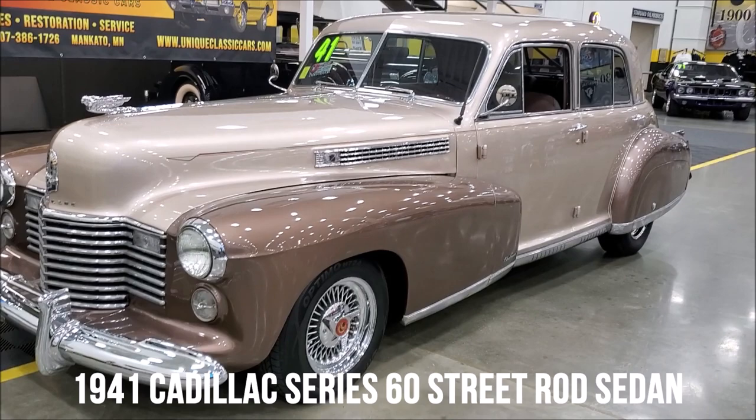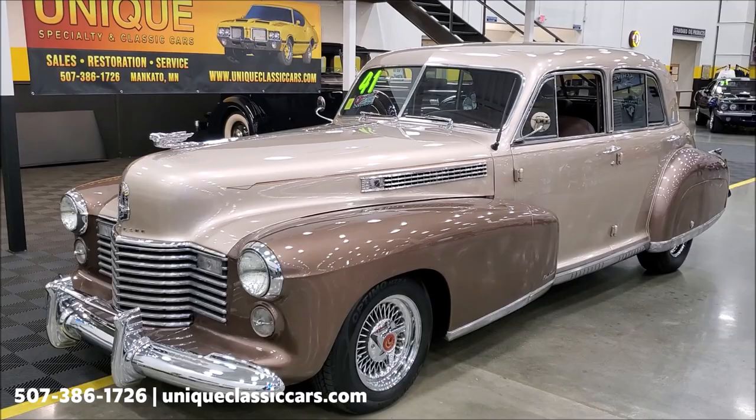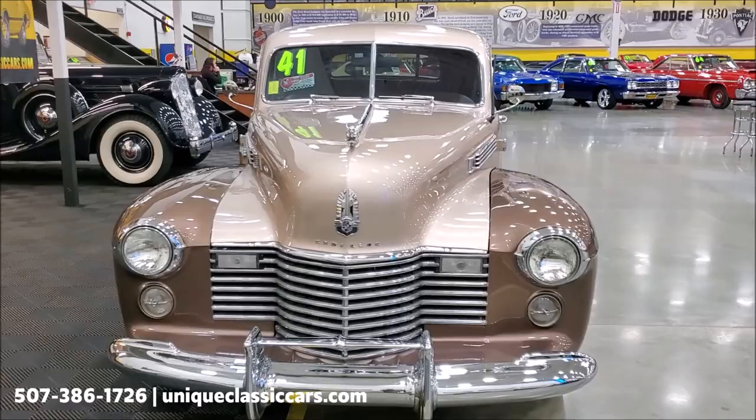Here we have an absolutely stunning 1941 Cadillac Series 60 sedan, body by Fleetwood of course. It's a mild street rod, and obviously from the outside it has a mostly stock-looking appearance, but as we go around this car you'll see it's got a few goodies that it didn't come with originally.